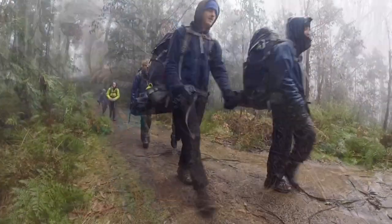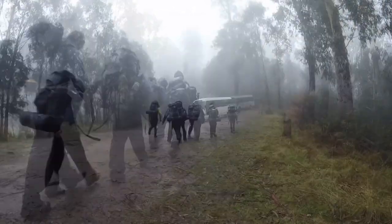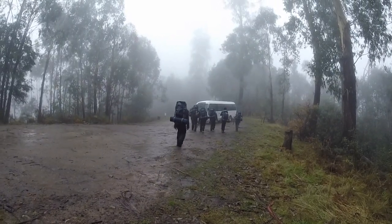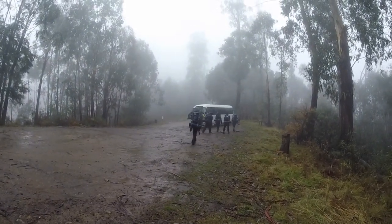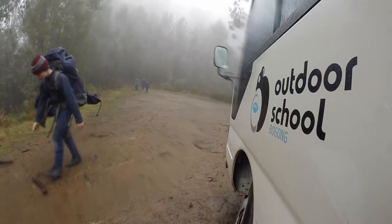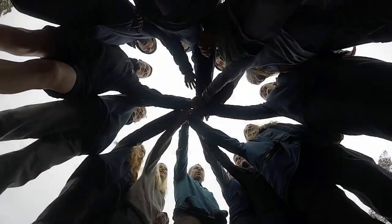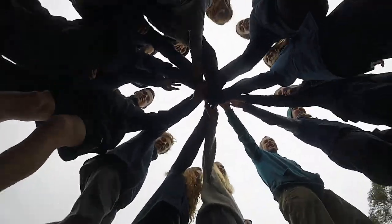Arriving back at the bus was a great feeling — we had completed the hike and everyone had done really well. Overall the Future Makers hike has been an amazing experience and we all feel grateful for being able to visit and enjoy Mount Bogong for the past five days.